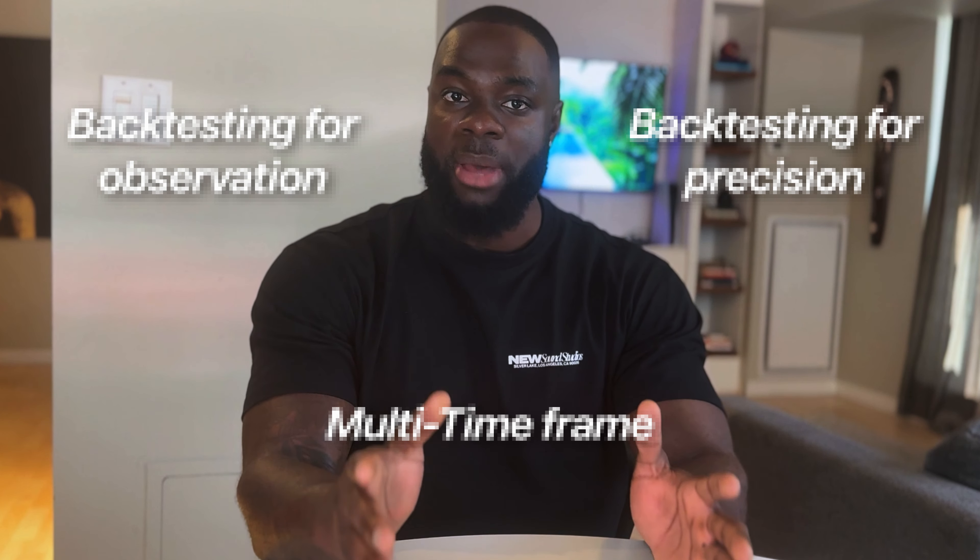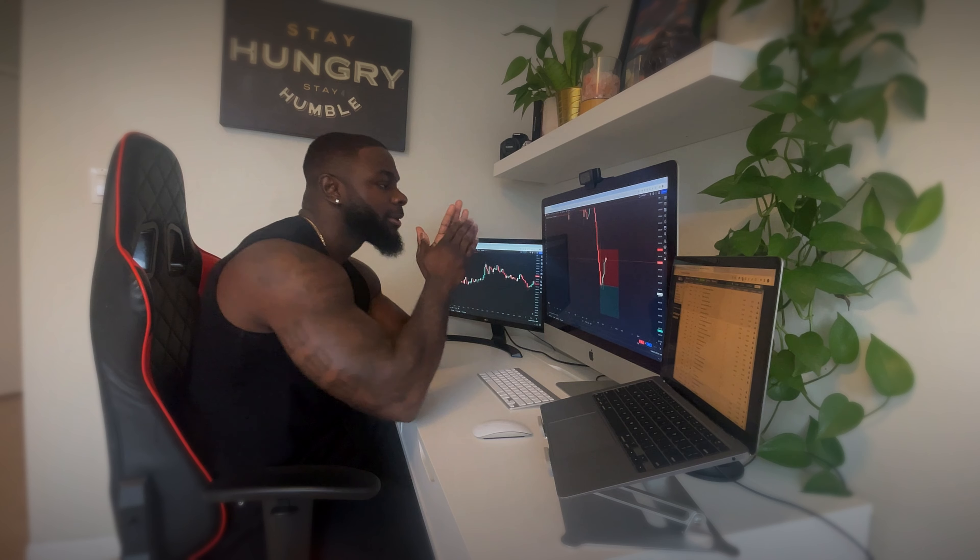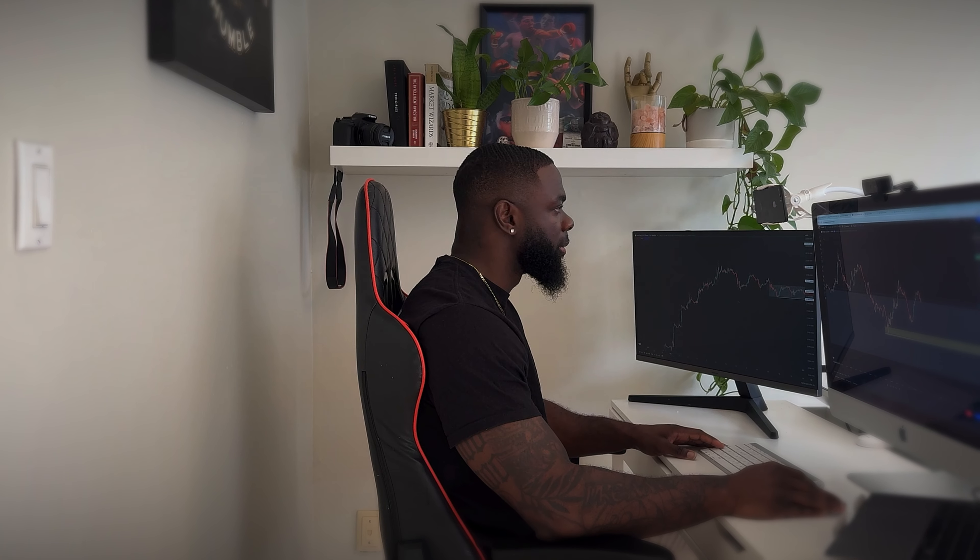You have to do it effectively, and we're going to be talking about the different ways to backtest for the most optimal results, and the ways that aren't going to work — which most traders do — and then how you can actually go about doing it to get the results you need. This was something that took me from a trader who was consistently losing to a trader who is now making money consistently in the market, doing the same thing over and over again.